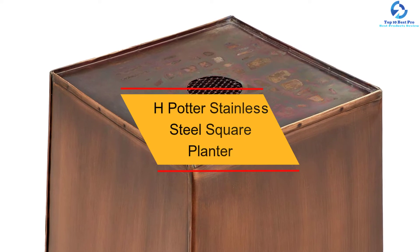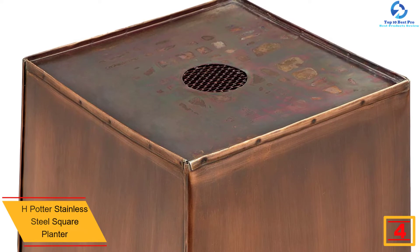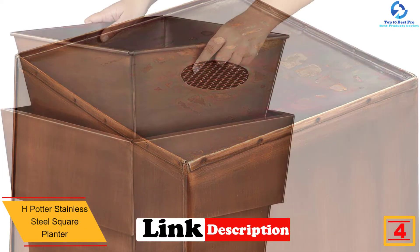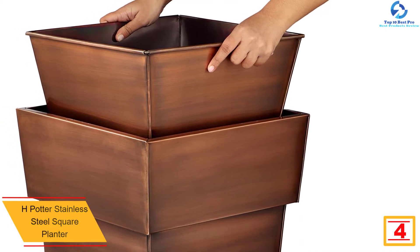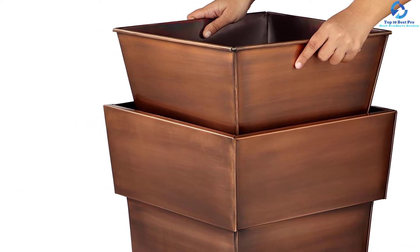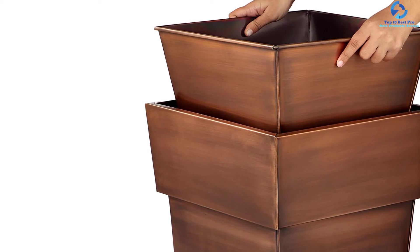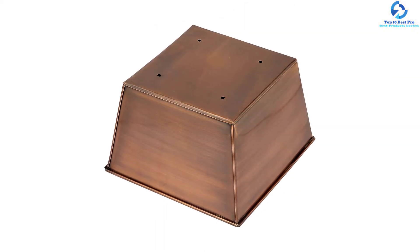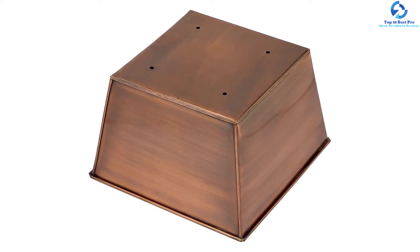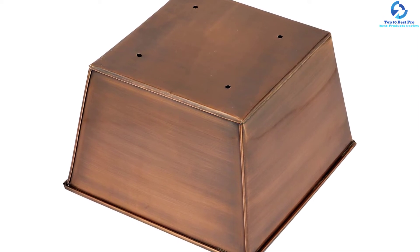At number four, we have the H Potter Stainless Steel Square Planter. This quality stainless steel planter is recommended for indoor and outdoor use. With an antique copper finish, it suits different spaces. The dependable design makes it rust and weather resistant. It has a tall design ideal for taller plants, is relatively lightweight and portable, and features a large bottom making it stable and sturdy.